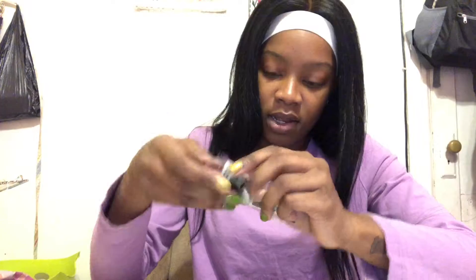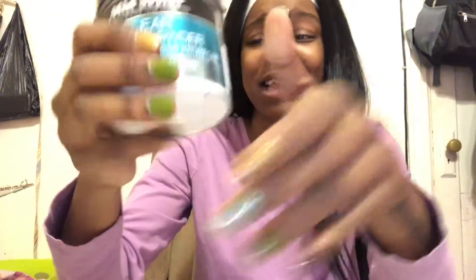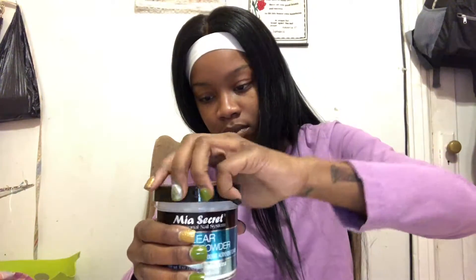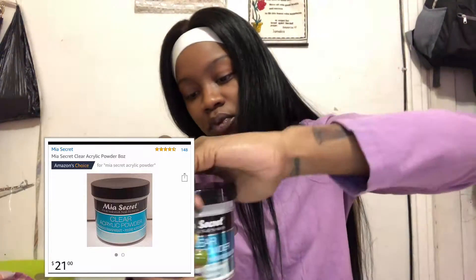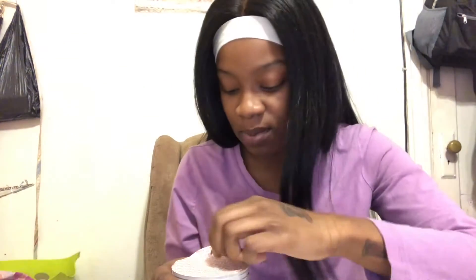I'm gonna put all this glitter back in here - I'd rather spill in here than spill somewhere else. Last but definitely not least - the holy grail of life. You don't know how long I've been waiting for this and this is only eight ounces. I think this was like $25. Shout out to AB Wigs for asking for clear nails, that's really why I bought it.